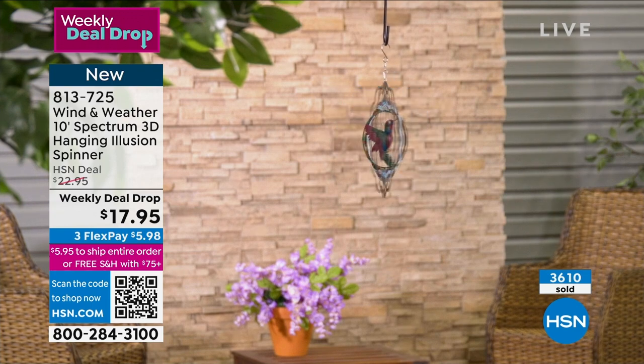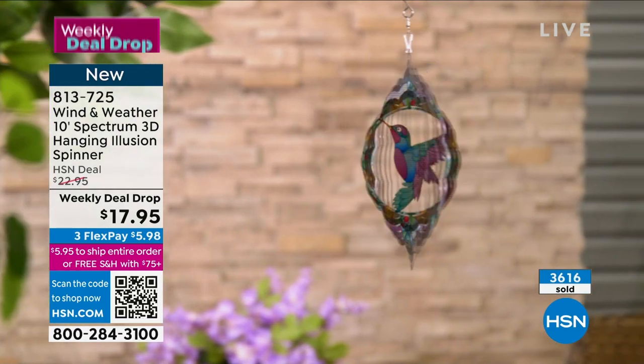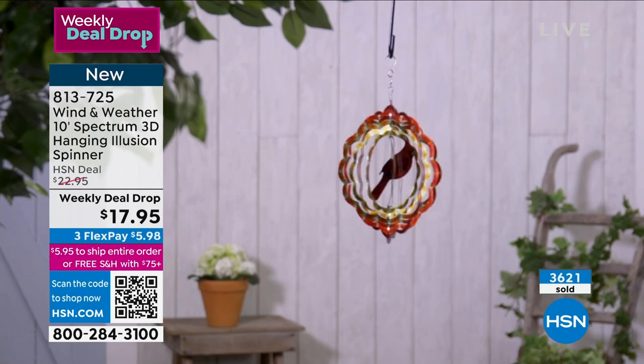We just launched these today — we just dropped this deal. I would not be surprised if these are gone today, they're so very popular and at this wonderful affordable price.